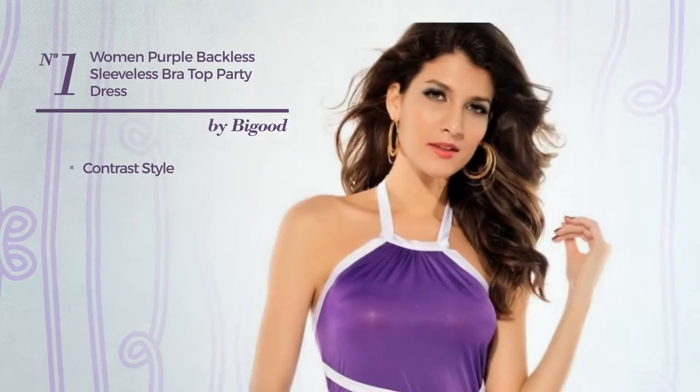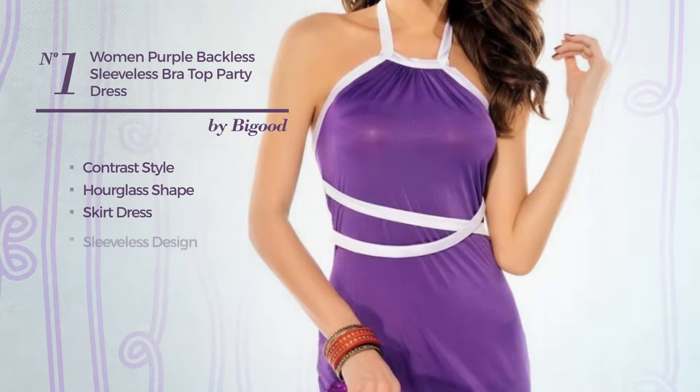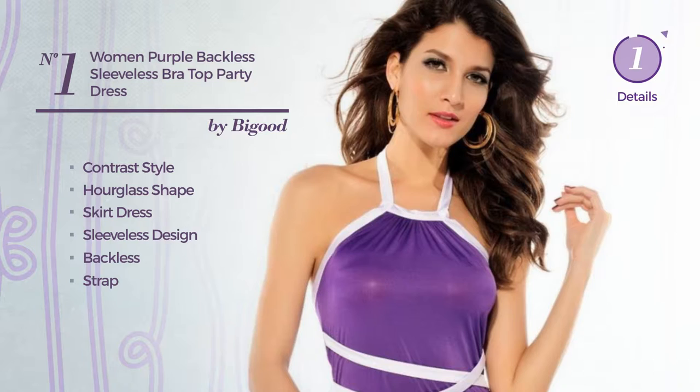Number 1: a contrast touch in this hourglass skirt dress. Featuring sleeveless design, backless, with a strap, produced with elastic polyester. Available exclusively in this color.